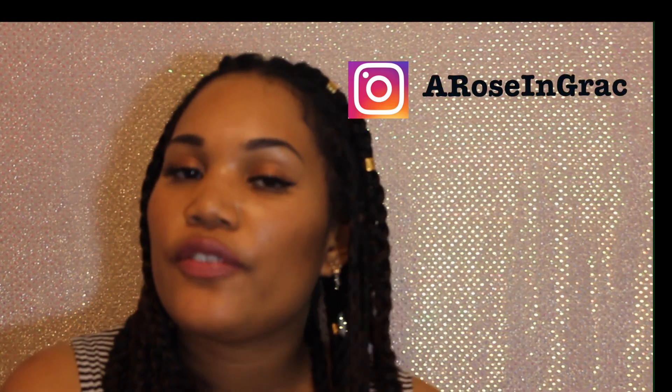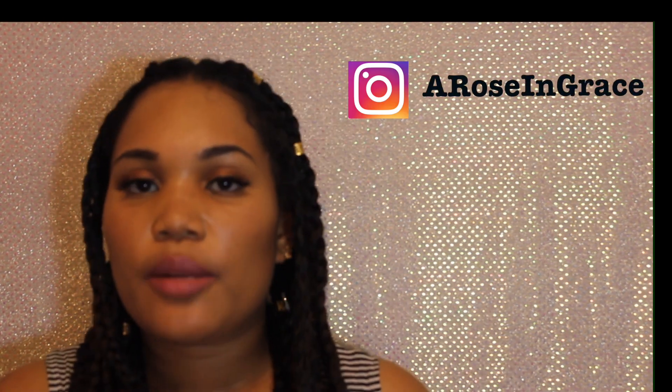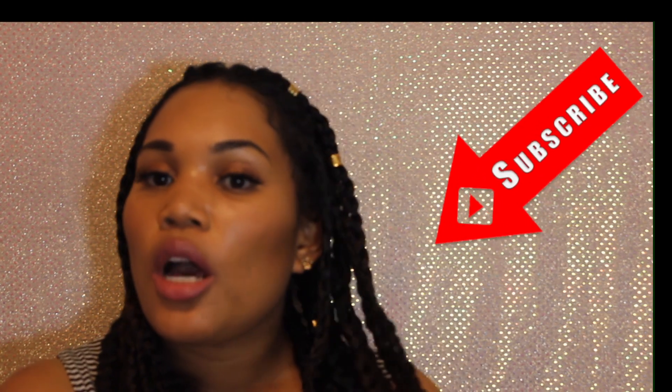Hi everyone, welcome back! I wanted to show you this finished look right when I finished it, but I had to go and was in a rush. Now I'm back home to show you. Basically this is how my hair turned out — it's in singles. Let me come closer; you can see it's pretty long. I just did my hand singles, I parted it — it's not perfect, but it's nice.